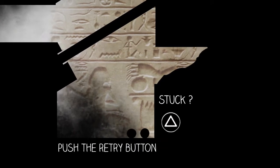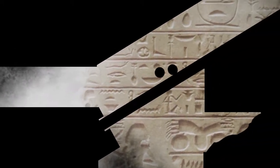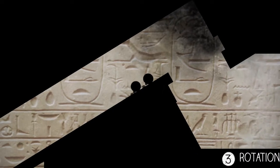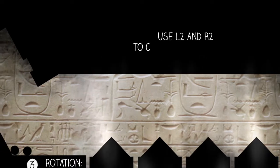Are we trapped? Push the retry button. And now we get to retry as if before the thing. Rotation — we made it to number three.